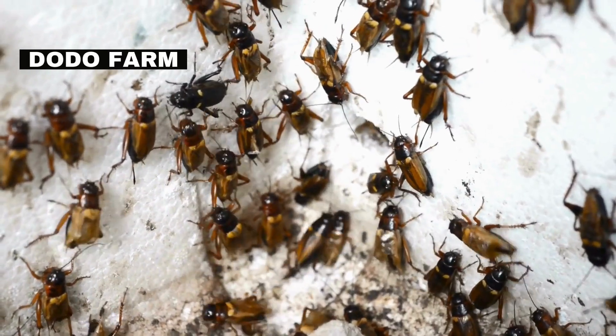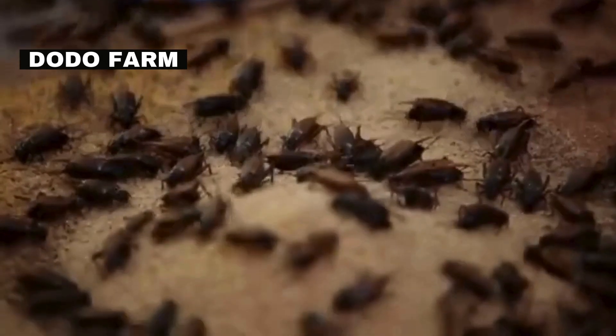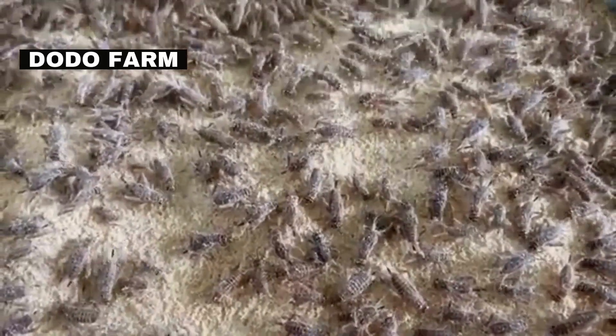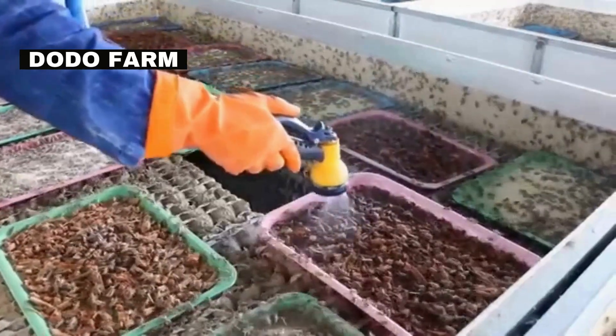In recent years, crickets have found their way into the human food chain. High in protein and nutrients, they are being used to create sustainable and nutritious food products. Cricket farming is also on the rise. They grow quickly, require minimal resources, and produce a high yield of protein without any of the environmental damage.